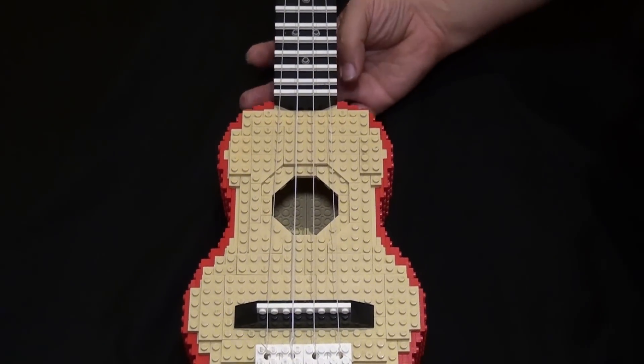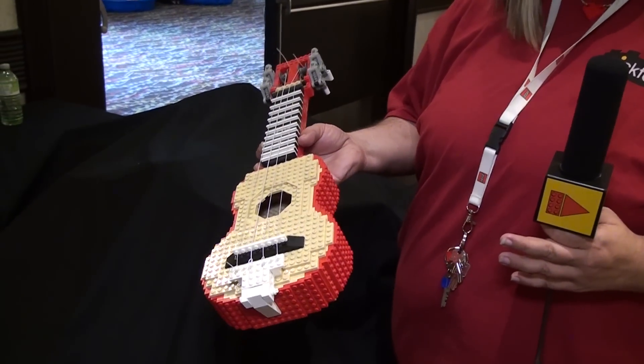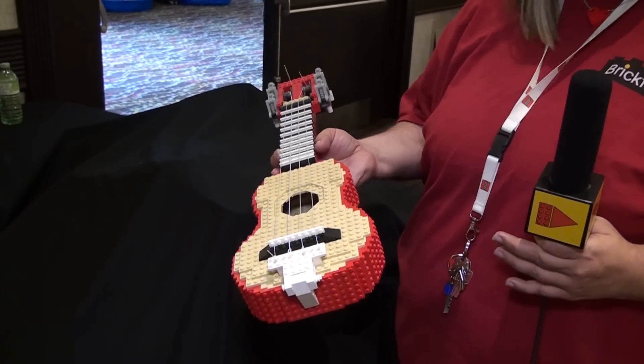This is an incredible build — completely brick built, designed by him. He's an amazing and talented builder.